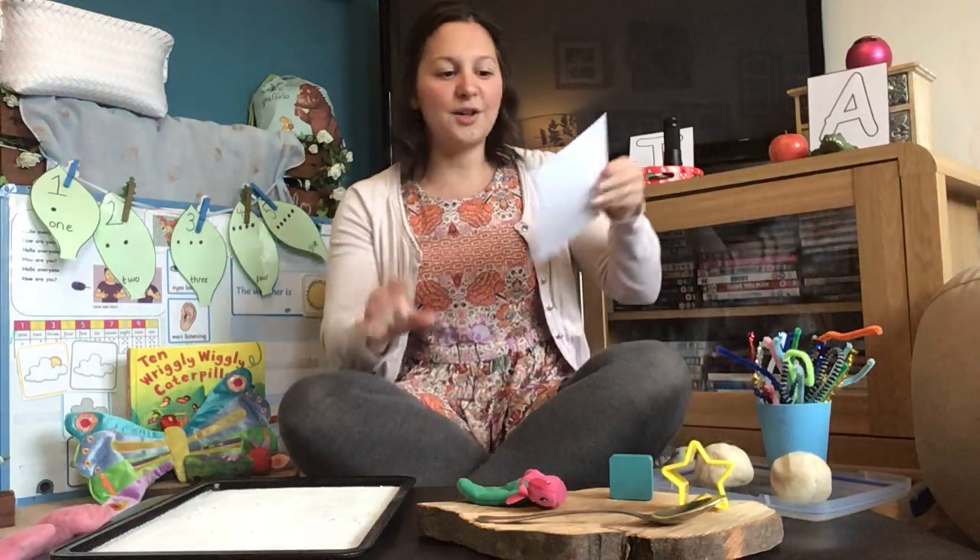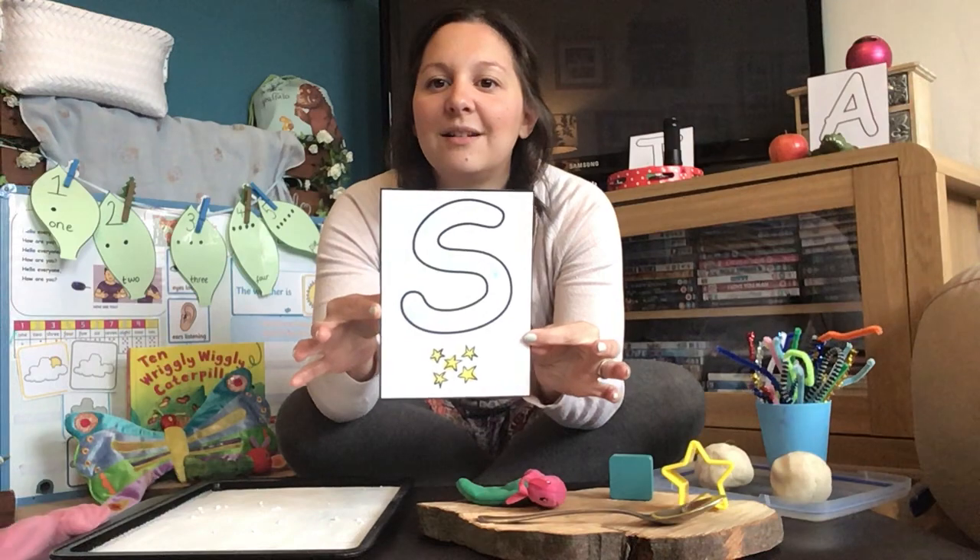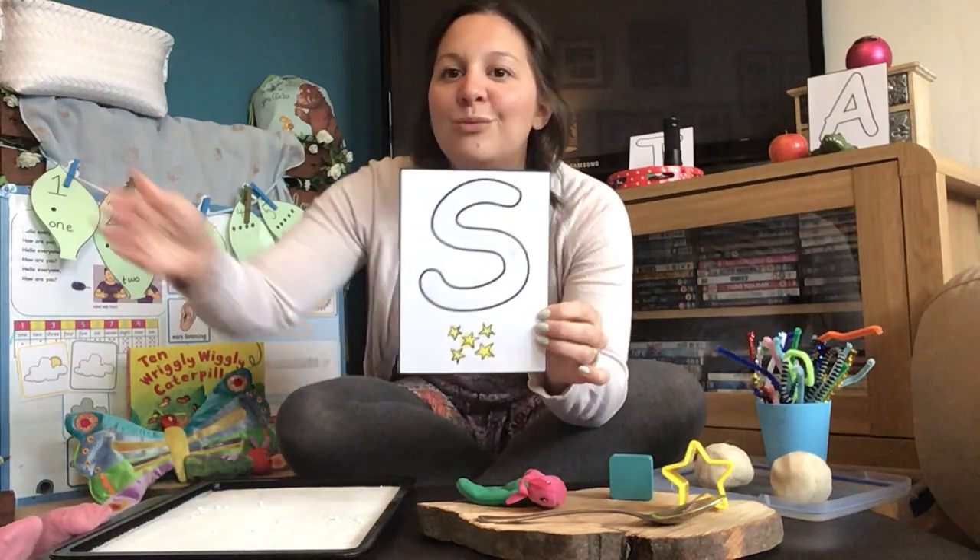Can you make the sound ssss? It sounds like a slithery snake — ssss! You might also want to try looking in a mirror when you're making that sound and watching your mouth. That sound ssss goes with the letter S. This is the letter S, and it makes the sound ssss.